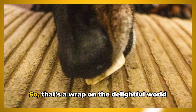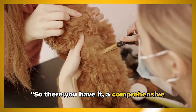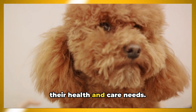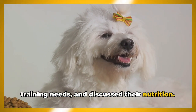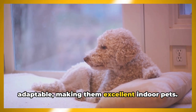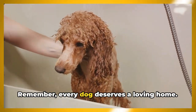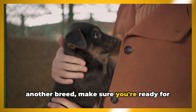That's a wrap on the delightful world of toy poodles. We've explored their history, admired their petite stature, delved into their health and care needs, discovered their charming personalities, learned about their training needs, and discussed their nutrition. Toy poodles are gentle, intelligent, and adaptable, making them excellent indoor pets. They may require a bit of maintenance, but their loyalty and love are worth it. Remember, every dog deserves a loving home — so whether you choose a toy poodle or another breed, make sure you're ready for the commitment.